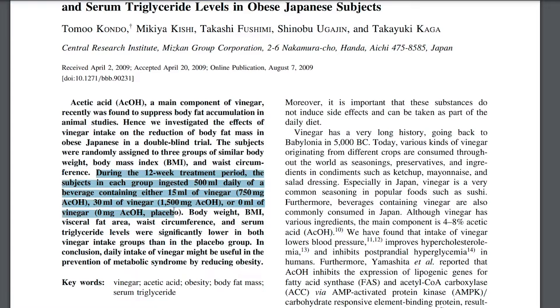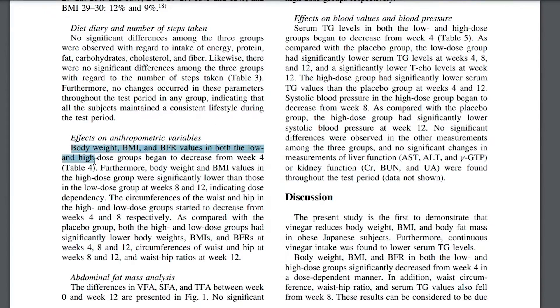30ml, or 0ml of vinegar. The participants' food intake and exercise were strictly monitored and accurately recorded during the study as well. They concluded that at the end, body weight, BMI, and BFR in both the low and high dose groups significantly decreased from week 4 in a dose-dependent manner.